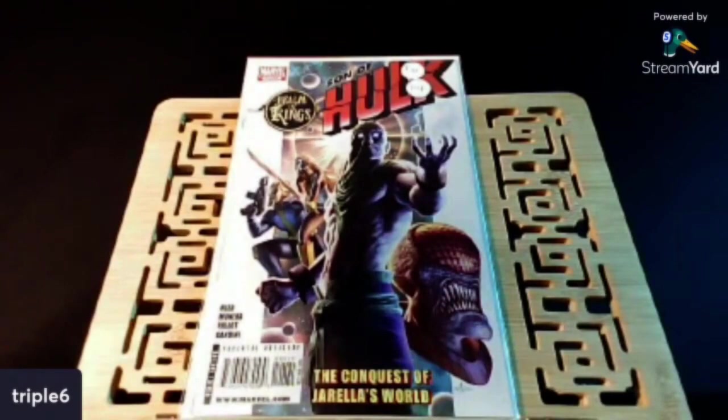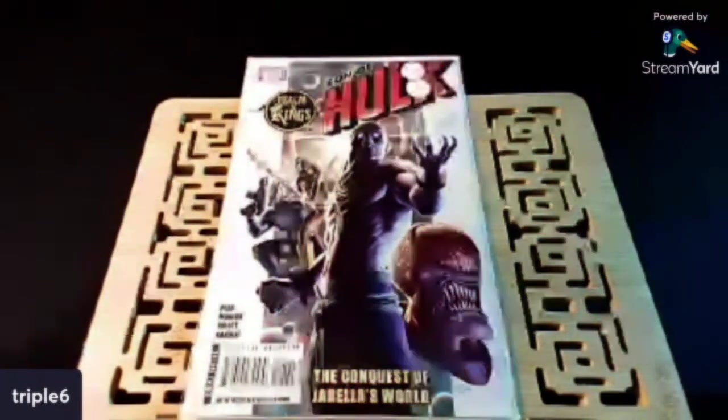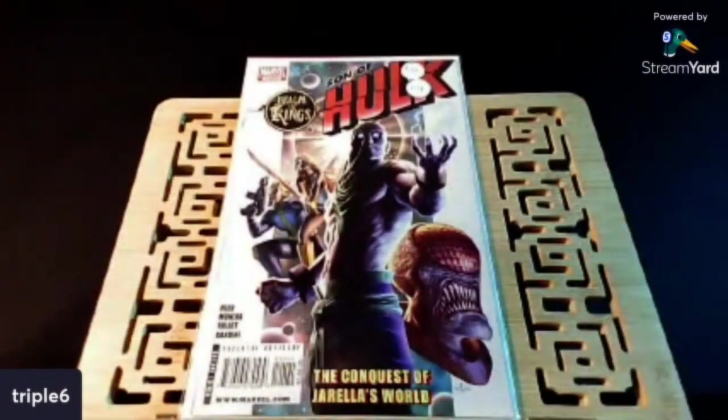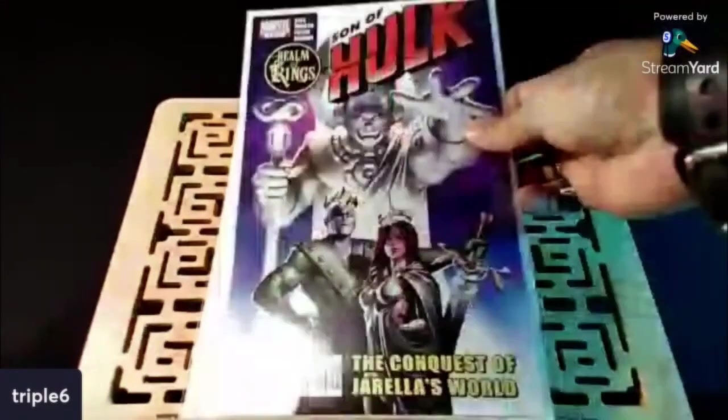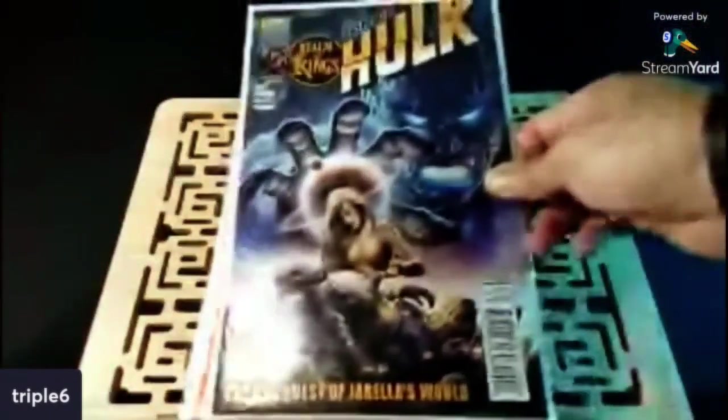I want to start off with showing some books that I picked up that were in a lot. First we've got Son of Hulk number one, The Realm of Kings. There's a first appearance in this — the first appearance of Jintora. I believe that's a Skrull. There were some rumors that this character might show up somewhere. I picked it up because it was a nice little lot — $10 for four issues. Some pretty cool cover art. Got issues one, two, three, and four.